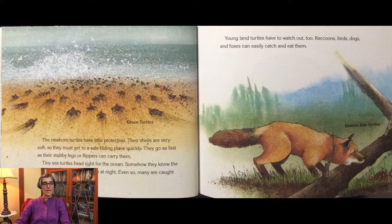The newborn turtles have little protection. Their shells are very soft, so they must get to a safe hiding place quickly. They go as fast as their stubby legs or flippers can carry them. Tiny sea turtles head right for the ocean — somehow, they know the way. Usually they make the trip at night. Even so, many are caught and eaten by crabs and gulls. Young land turtles have to watch out too. Raccoons, birds, dogs, and foxes can easily catch and eat them.